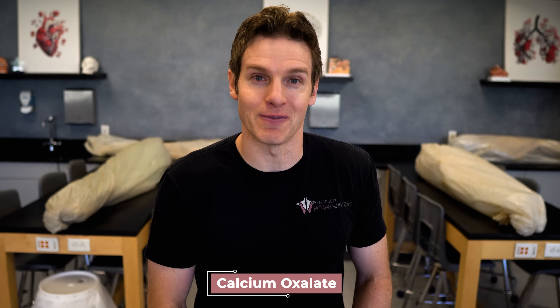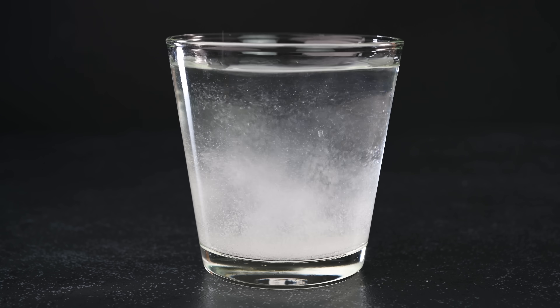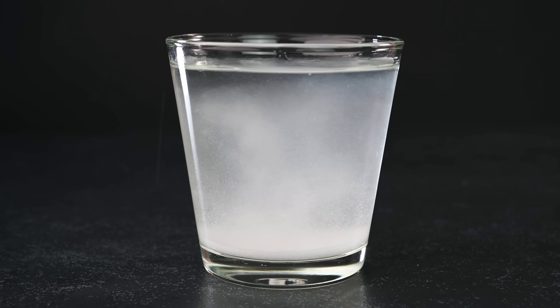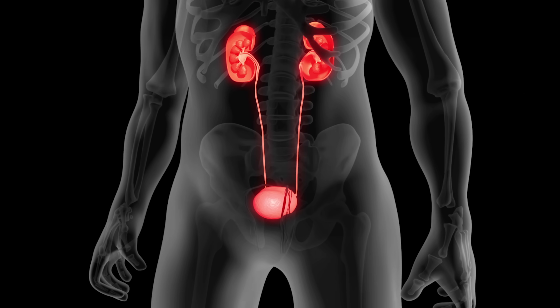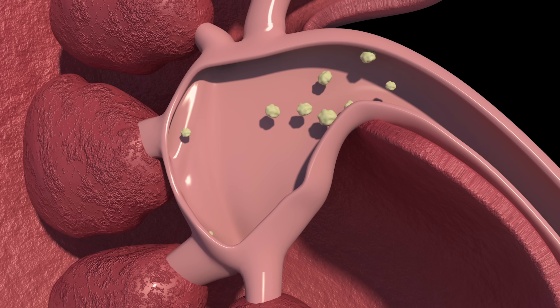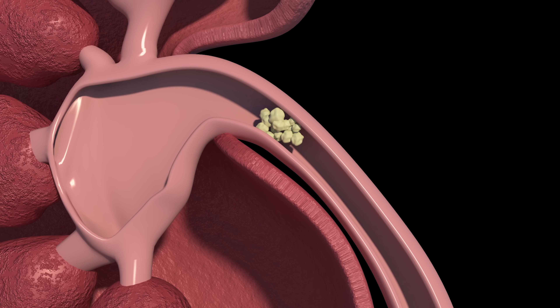Imagine dumping calcium oxalate salt into a glass of water. Initially the water dissolves it, but if you keep adding more and more salt, you eventually exceed the water's capacity — essentially supersaturating the solution — and the salt starts to precipitate out, clumping together to form crystals or stones. The same applies to kidney stone formation: if there's not enough water moving through the tubules and there's too much salt or minerals, they clump together and form a stone.